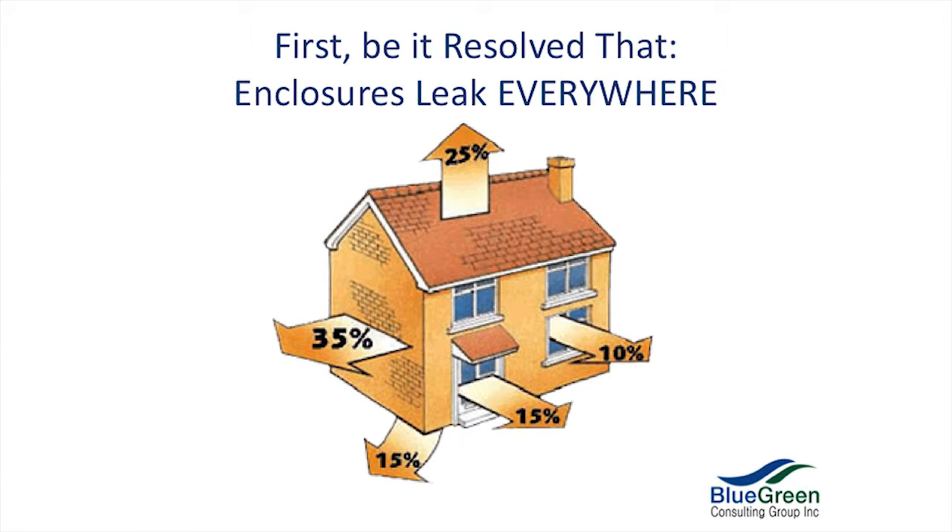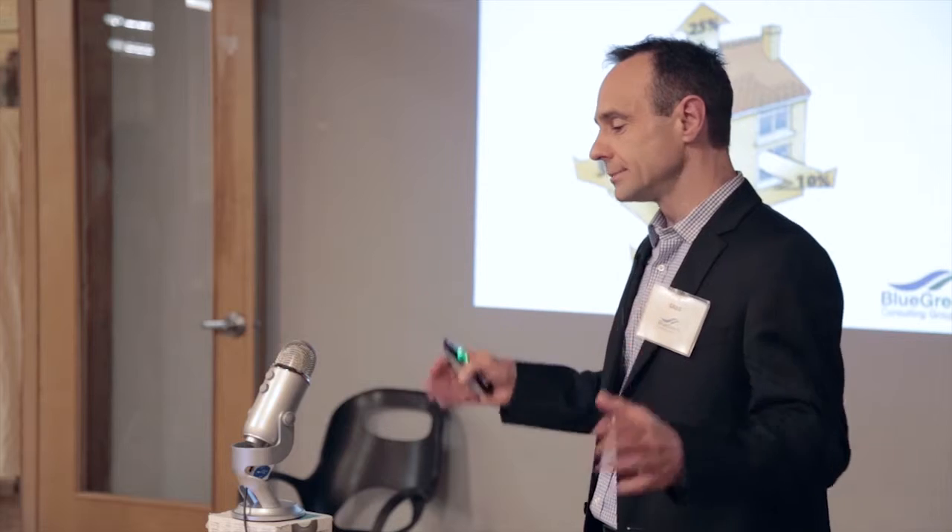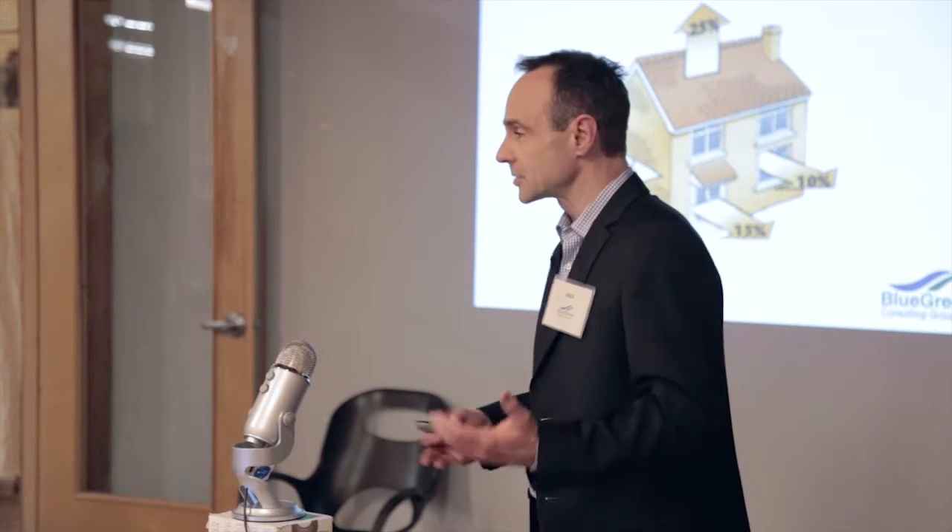First, let us resolve that enclosures leak air everywhere. If you've had an air tightness test on a building done, you know that nobody's perfect. We all want the client to move in for Christmas — you're rushing, you've got to get it done. You find that all of a sudden you're leaking through the slab, around openings in the slab, where the bathtub penetrates the slab, where your sump pit penetrates the slab, the backflow preventer if there is one — all of these penetrations, they leak.